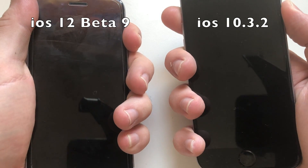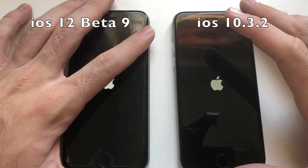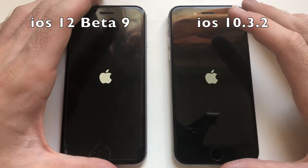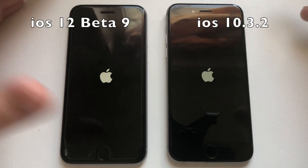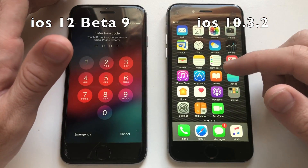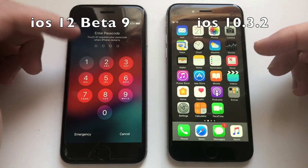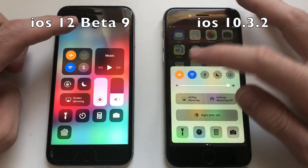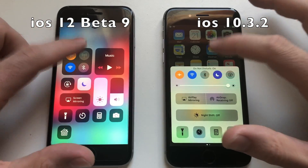Alright guys, we're going to work both devices here. Like always, on the left is iOS 12 — this time beta 9, developer beta 7 — and on the right is iOS 10.3.2. Both phones are set to maximum brightness and they're on airplane mode with Wi-Fi on. Going to put them on Do Not Disturb and start the test.